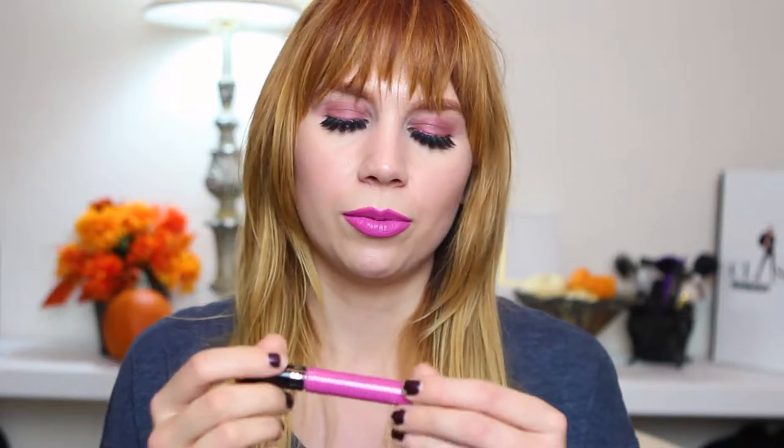Hey everyone, welcome back to my channel. So it is Wear Test Wednesday and today we are doing the Sephora — why do I never know the names before I start my intro? — the Sephora Cream Lip Stain.